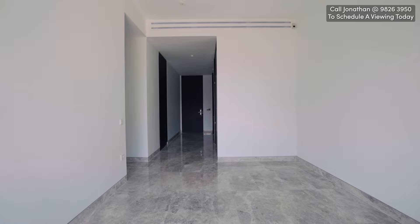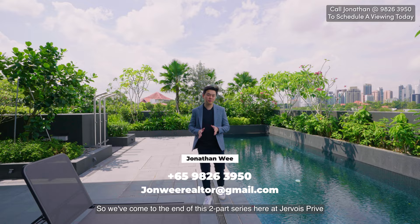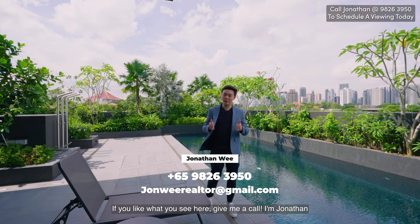So we've come to the end of this two-part series here at Jevois Privé. Again, this is a freehold development in District 10, newly developed, newly TOP'd. If you like what you see here, give me a call — I'm Jonathan. Otherwise, don't forget to like and subscribe. See you guys in the next one.